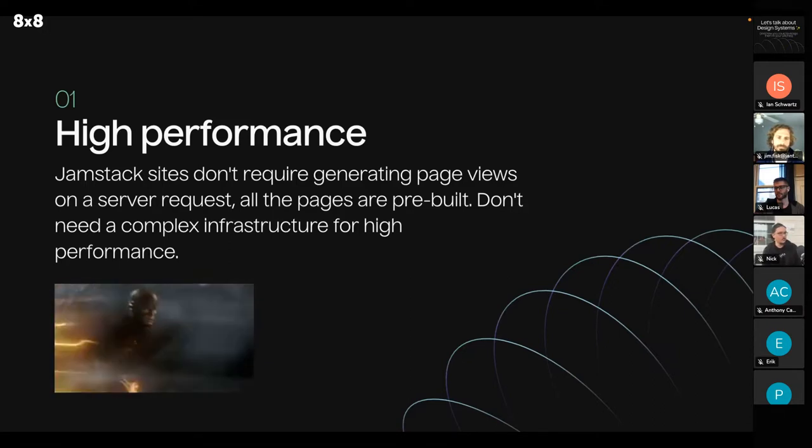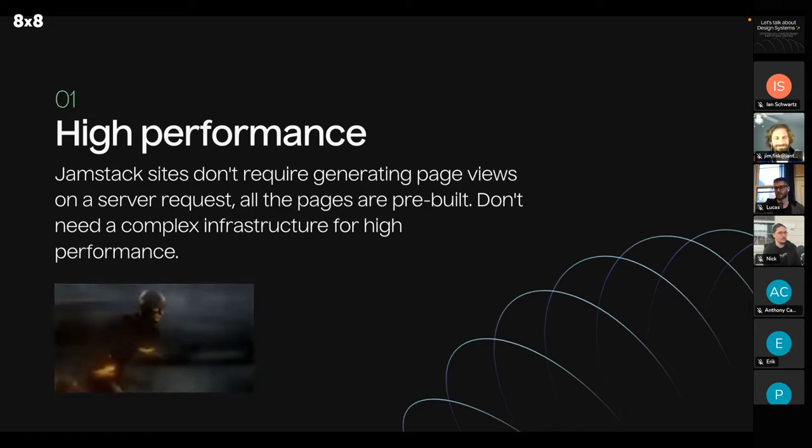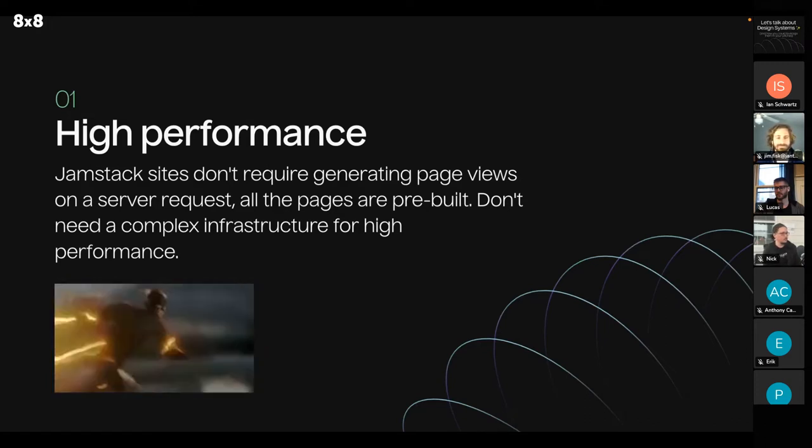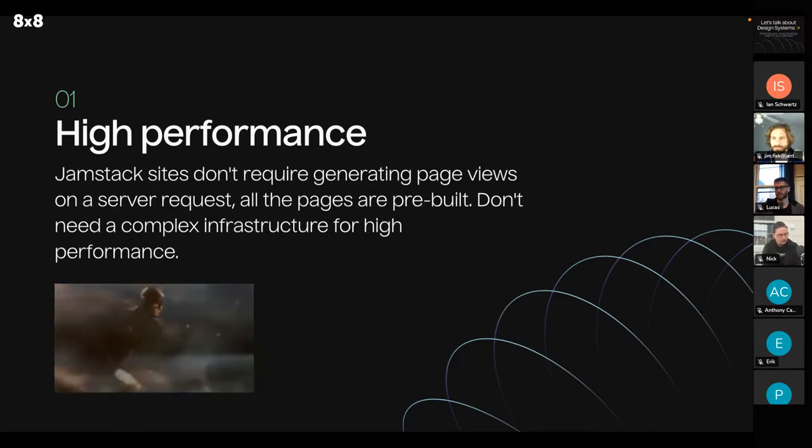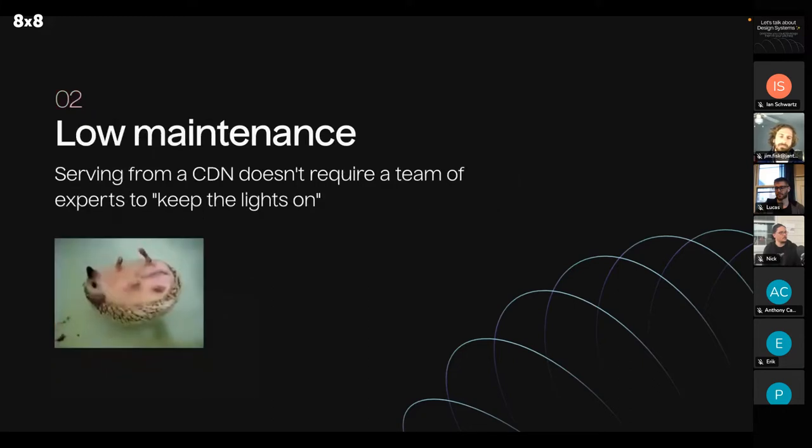We have really bad attention spans as humans. Also, something that a lot of people don't think about is that people in areas with poor connections, or who don't have powerful devices, won't be able to render your site if it's not performant — some people just won't be able to use it. Jamstack is also low maintenance — you're serving from a CDN, it doesn't require a team of experts to keep the lights on. The likelihood of any downtime with the Jamstack is very small, as your site is very available due to the way Jamstack sites normally get hosted.